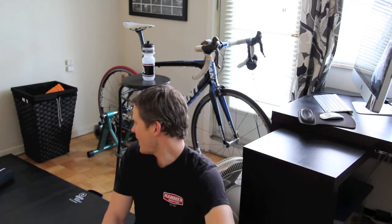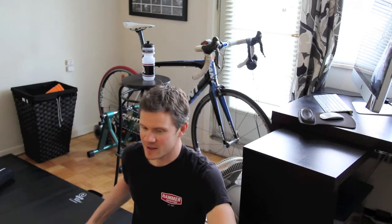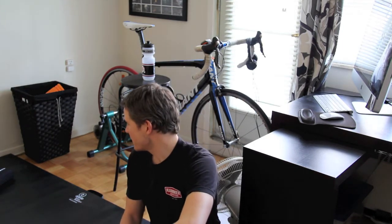I've got a mat — this is a new addition. I've got really bad knees and really sore feet, and this was a really important addition, especially because we've got hard floor. This allows me to stretch and do any core work after I'm done on the bike.